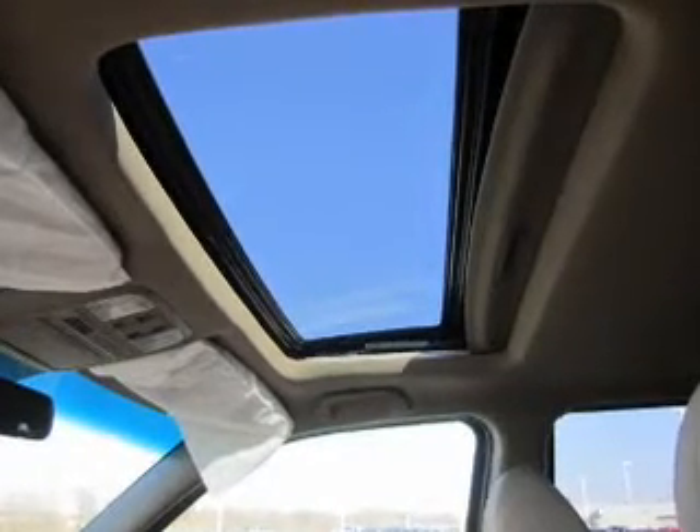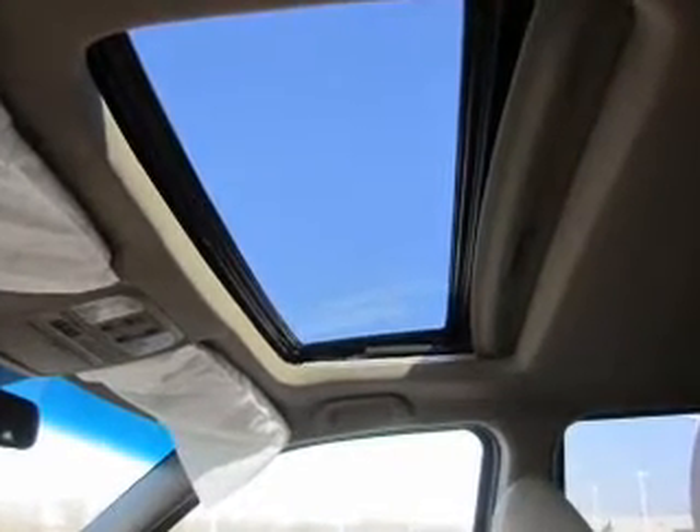Let the sun shine in with the sunroof. Pamper yourself with memory settings. Our website offers more information on all of our vehicles.